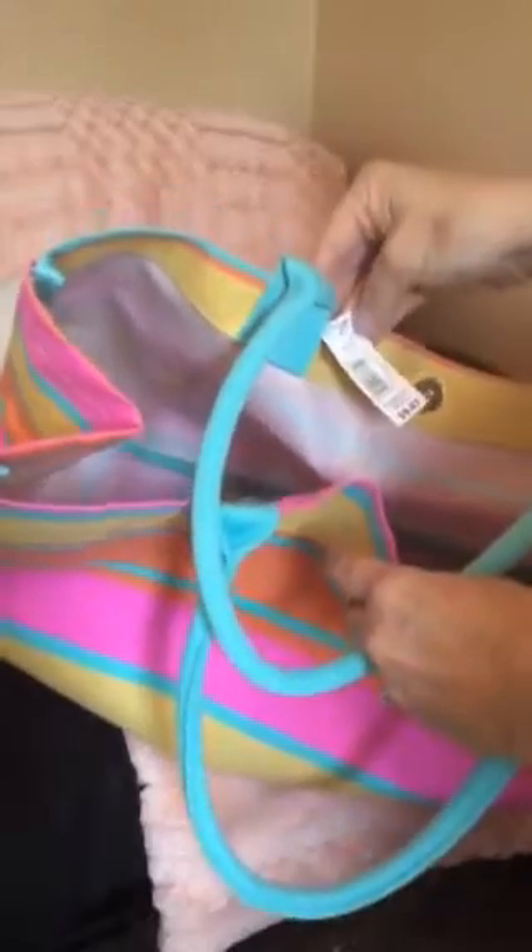I needed new beach gear and I saw this adorable tote. It's teal, pink, and gold, and it was $9.97 from Walmart. It buttons, it's spacious inside, there's a pocket on the side to keep your cell phone, keys, whatever you need. You can also keep personal things and a few little wallet items in there — which I will be bringing to the beach.